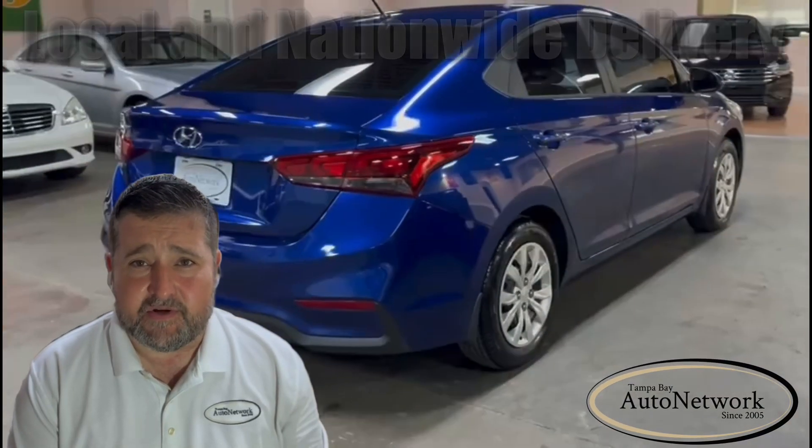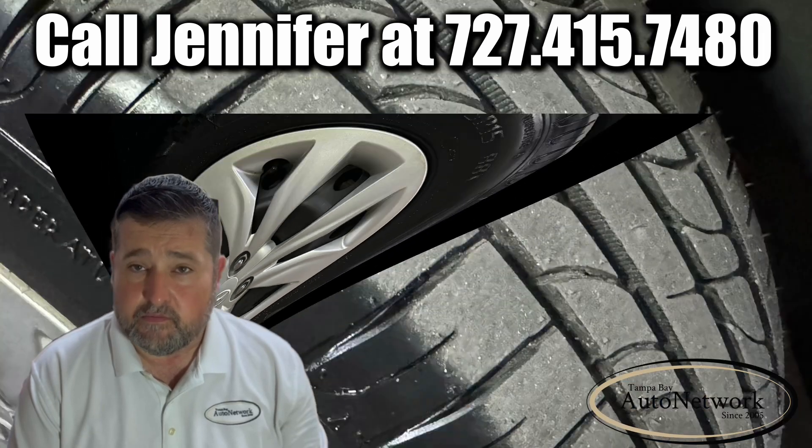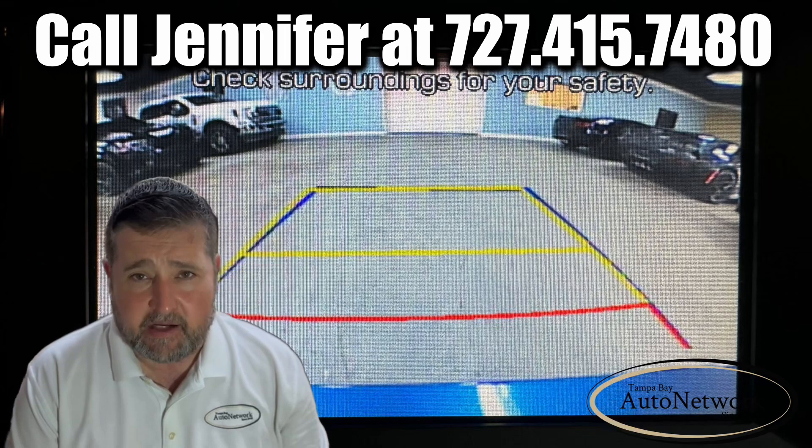The Accent's highlighted features are: it's a one owner, has low miles, it's got 15 inch wheels, new tires, Bluetooth, selectable drive modes, cruise control, and a backup camera.